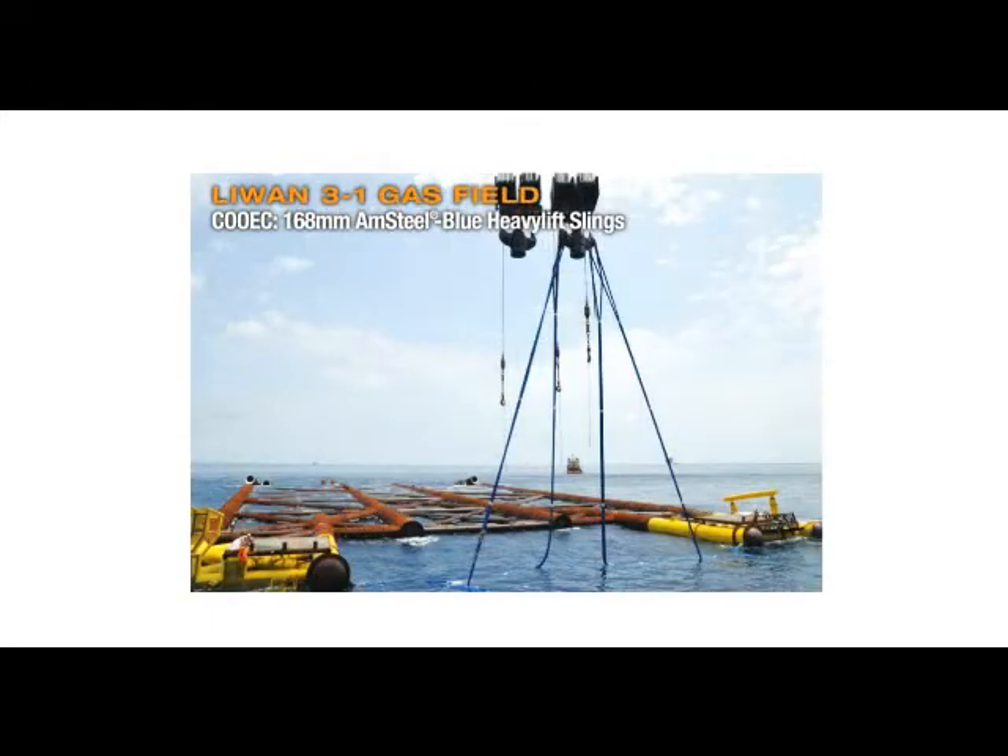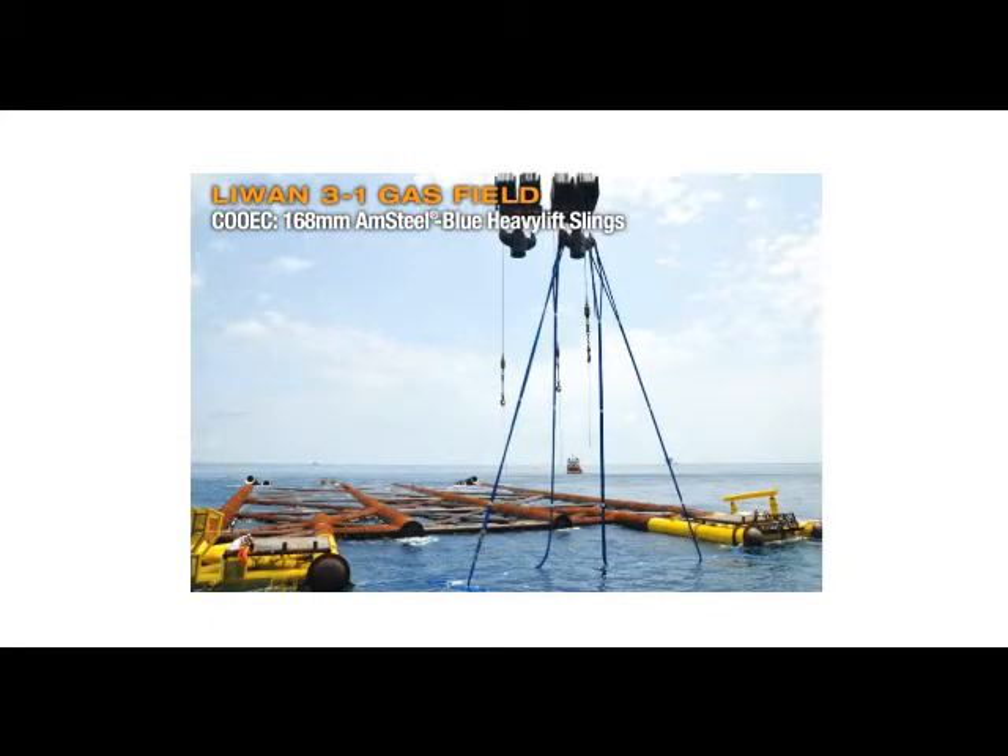On the Li-1-3-1 deepwater gas field in the South China Sea, rigging time and safety were critical factors in the installation of the jacket. This project called for the largest rope Samson has built to date.